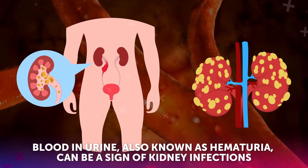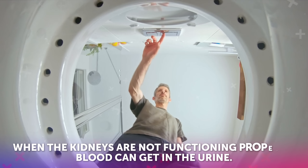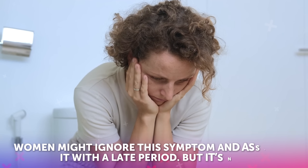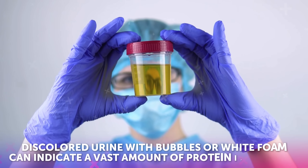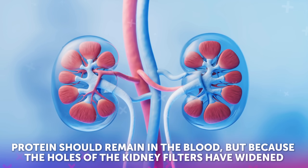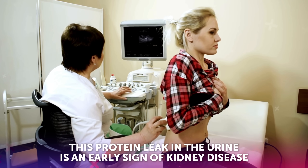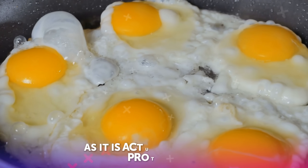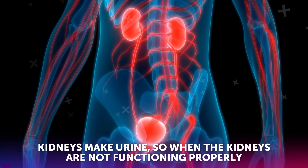Blood in urine, also known as hematuria, can be a sign of kidney infections, tumors, kidney stones, or kidney failure. When the kidneys are not functioning properly, blood can get in the urine, causing it to turn brown, red, or purple. Women might ignore this symptom and associate it with a late period, but it's not. Foamy urine is not good either. Discolored urine with bubbles or white foam can indicate a vast amount of protein in the urine. Protein should remain in the blood, but because the holes of the kidney filters have widened, it begins to move out through urine. This protein leak in the urine is an early sign of kidney disease and hence should not be neglected. This foam looks much like the foam you see when scrambling eggs, as it is actually albumin, the same protein found in eggs. Kidneys make urine, so when the kidneys are not functioning properly, changes in urine are frequent.